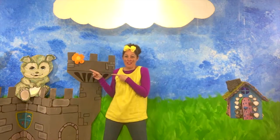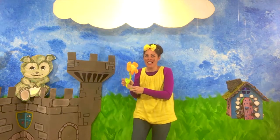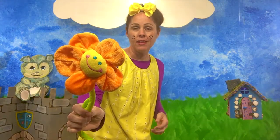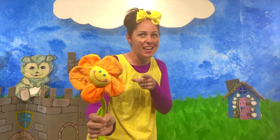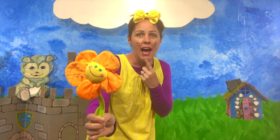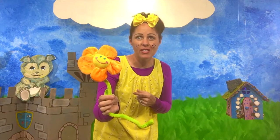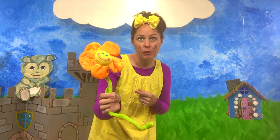Could it be the flower? Yeah, the flower was hiding in the castle. Flower starts with the letter F. Can you say flower? Good job, friends. Flower. This is a flower. This is the cutest flower I've ever seen. How about you? Have you ever seen a cuter flower than this? Probably not.